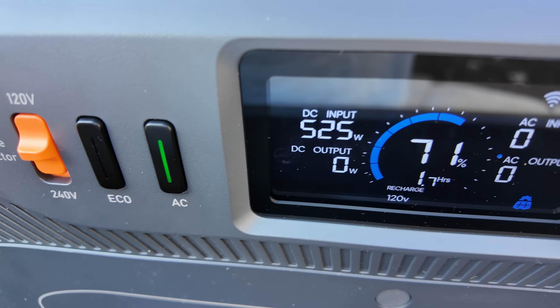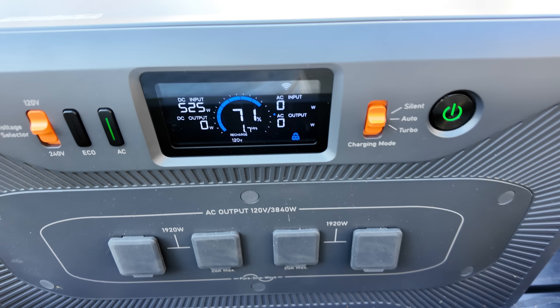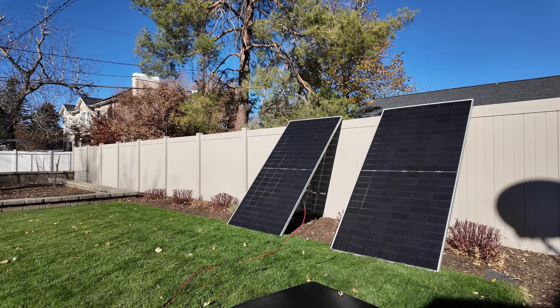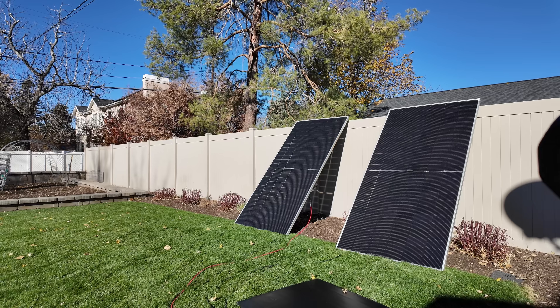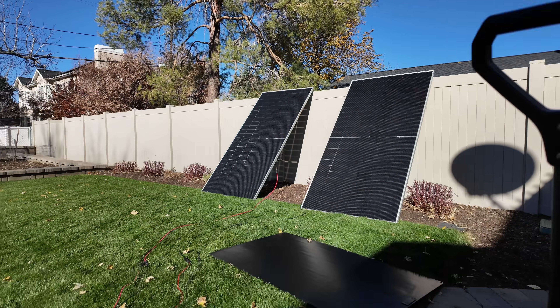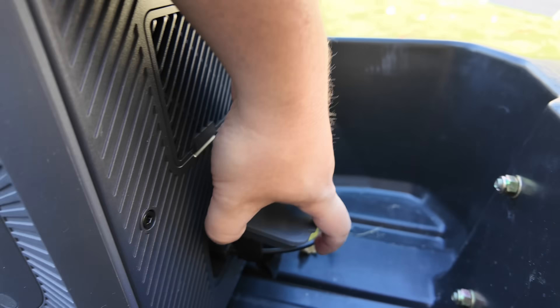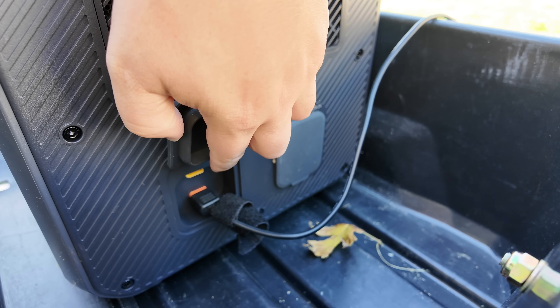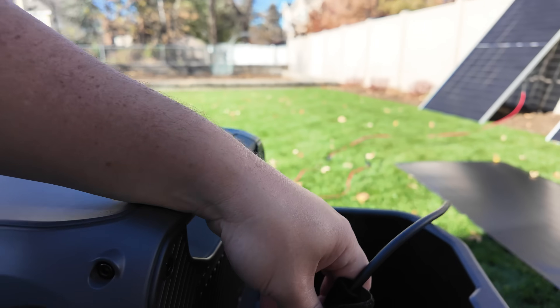The Bluetti Apex 300 here has plenty of capacity to accept a couple of these panels. They've got a pretty high Voc, so you could connect two in parallel and feed them into one input, then take two more and feed them into another input, because this unit actually has two separate C2 ports.